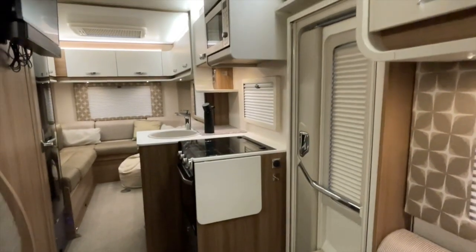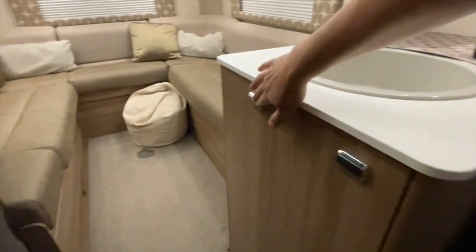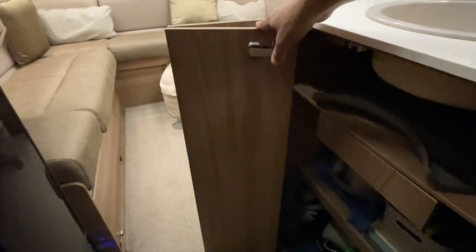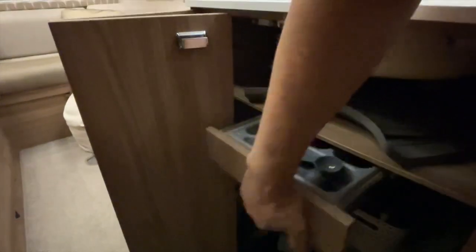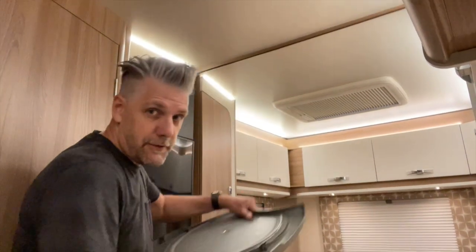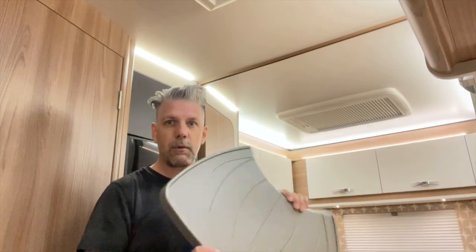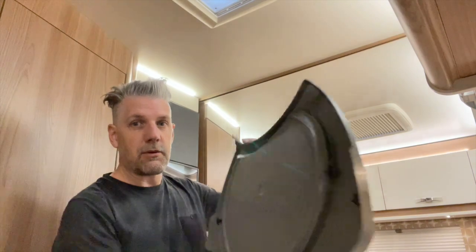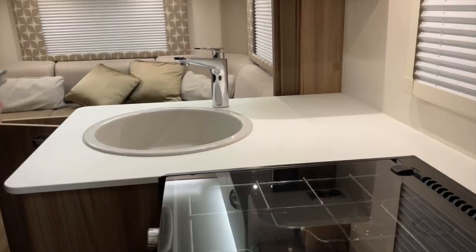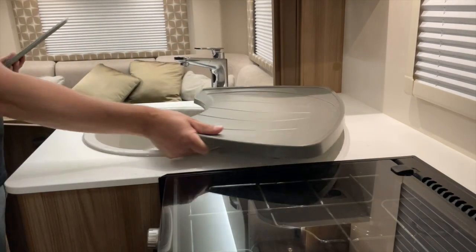Towards the middle of the van you've got the habitation door and the kitchen area. Underneath the kitchen is quite a large cupboard with a cutlery drawer built in. Also underneath the kitchen cupboard above the cutlery drawer you'll find this - I've seen quite a few people ask on forums and Facebook groups what on earth it is. It's a draining board. Underneath it is a chopping board that fits on top of the sink area, giving you extra preparation space, or you can take it away and fit the draining board.